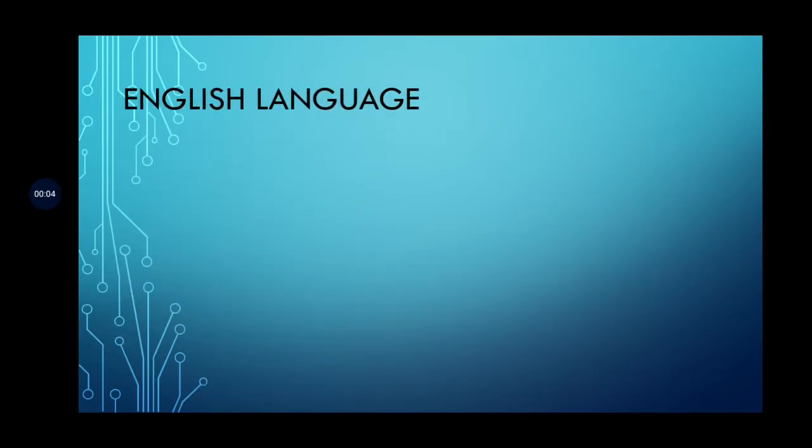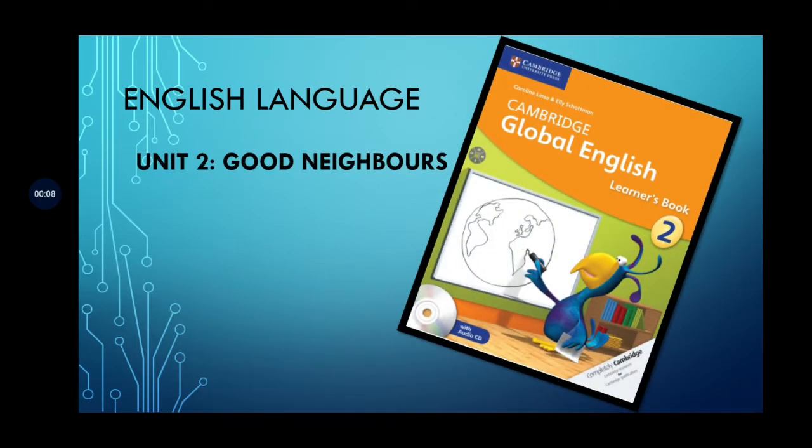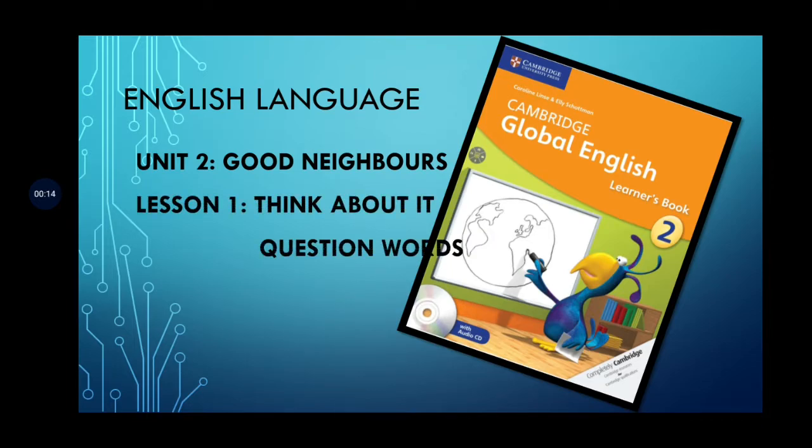Assalamu alaikum children! Today we are going to start our new unit — Unit 2. Its title is 'Good Neighbors.' We are going to do Lesson 1 today, called 'Think About It,' and we are going to discuss question words.